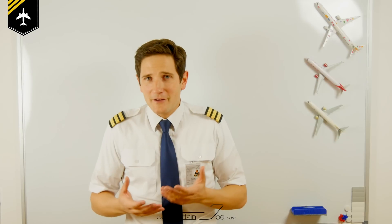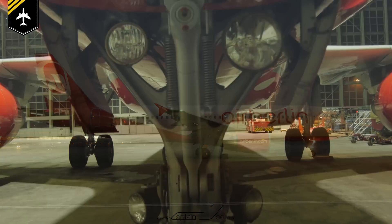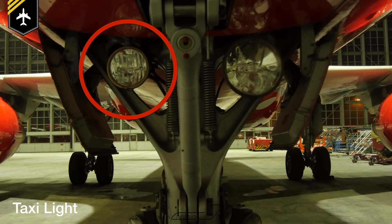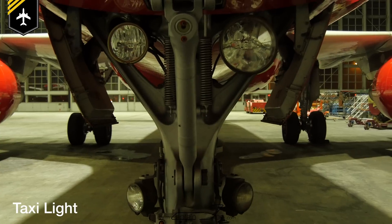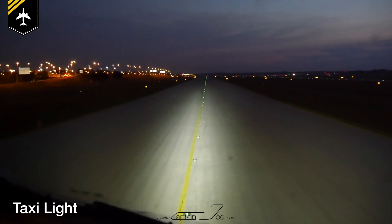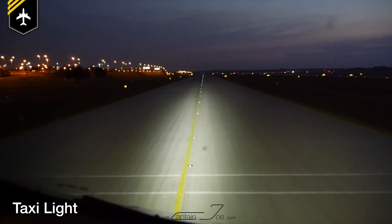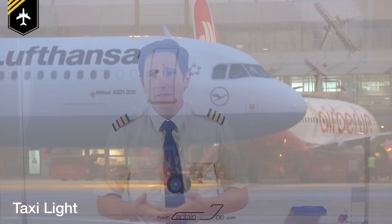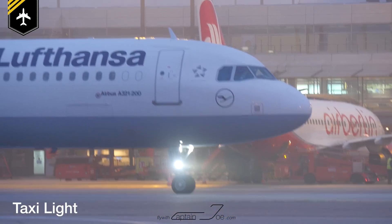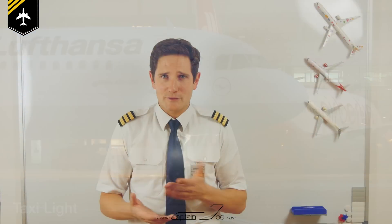In mid height of the nose wheel strut is the taxi and takeoff light. The taxi light is obviously to be used during taxi. Powered by 115 volts and 400 watts, it points forward and lights up the taxi line, which is a great help if there aren't any taxi line lights fitted on the ground. Many airlines have the procedure to turn on the taxi light once the aircraft is clear of the ground crew and has received their taxi clearance.